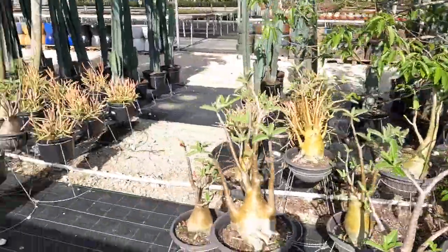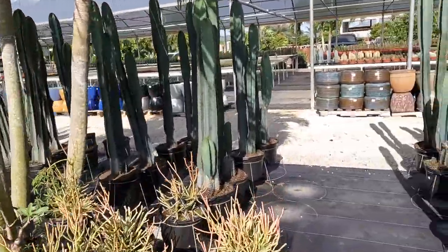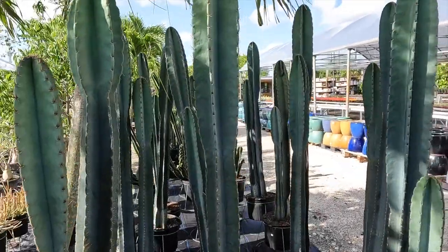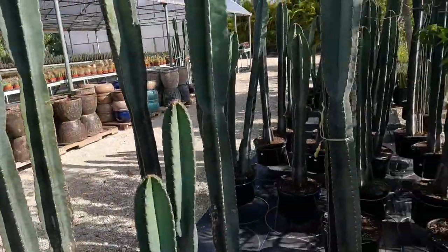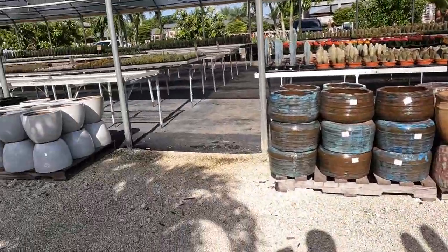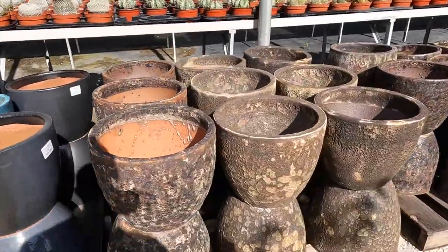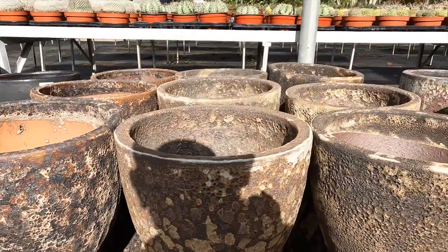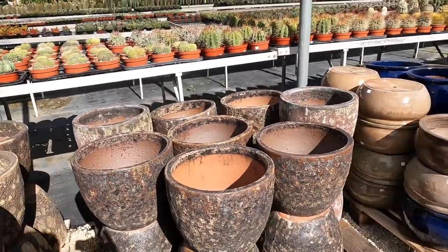Beautiful, beautiful selection. So many gorgeous cacti — look at these really tall ones, they're beautiful. And of course, every possible planter pot in whatever size you could want, with different textures and glazing. Look at these over here — they're just so cool. I think I'm going to have to pick up one of these today. They have some smaller ones too, but they're really gorgeous.